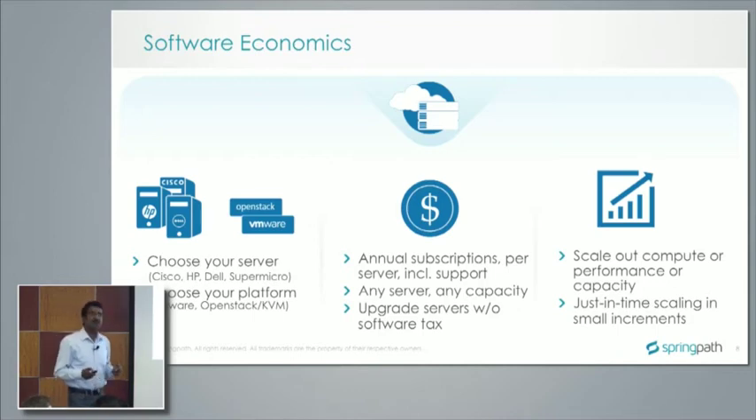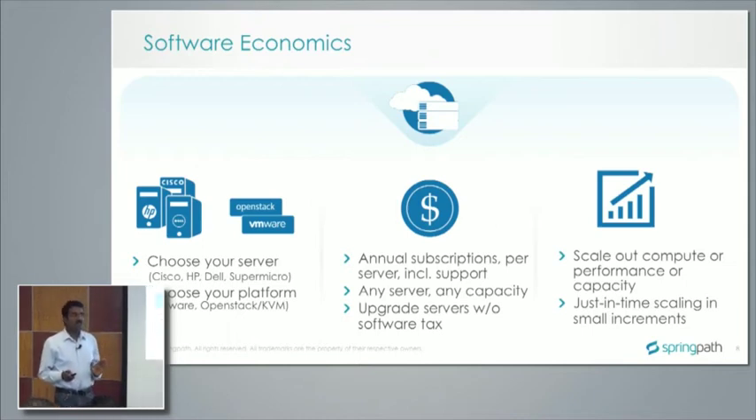Towards the second half of the year, we will have Hyper-V and container support. We are doing a tech preview of container support right now — one of the demos will be around container support. Customers can purchase this software on a simple annual subscription model on a per-server basis, which includes support. It's as low as $4,000 per year per server — any type of server, any number of cores, any amount of capacity.